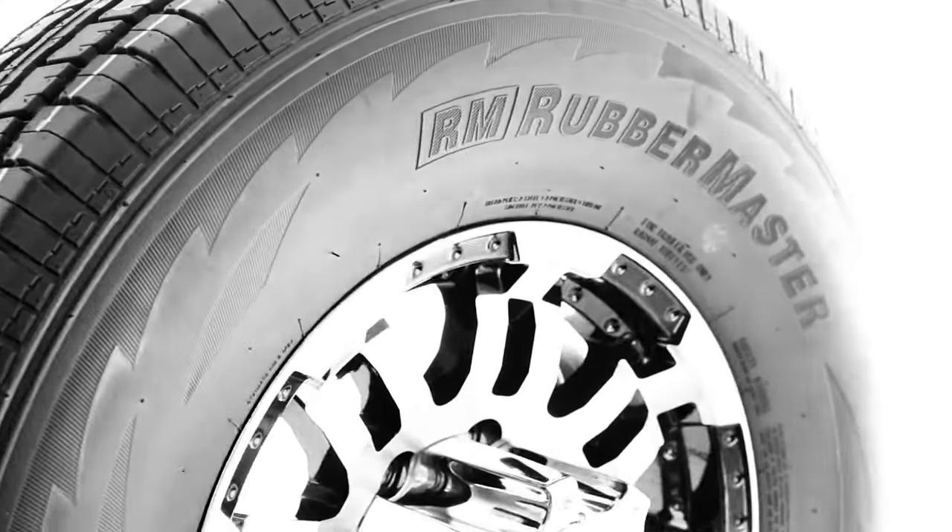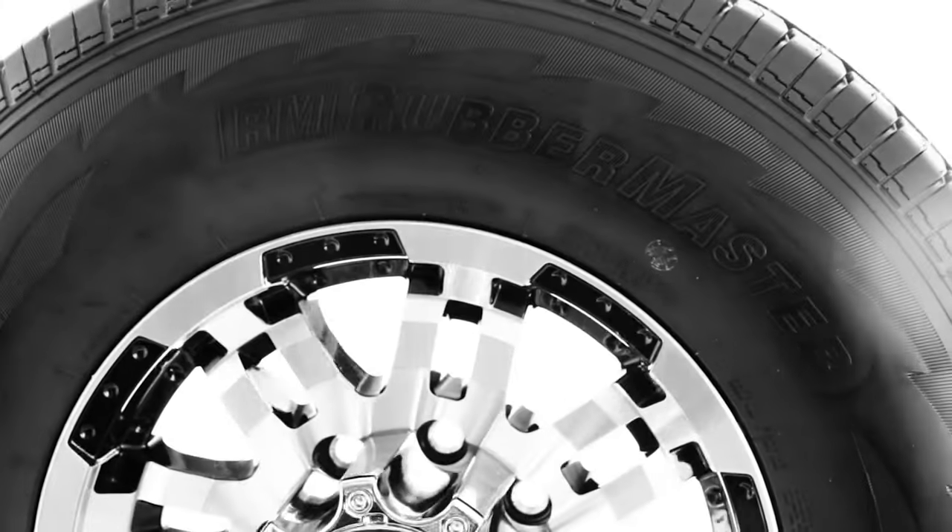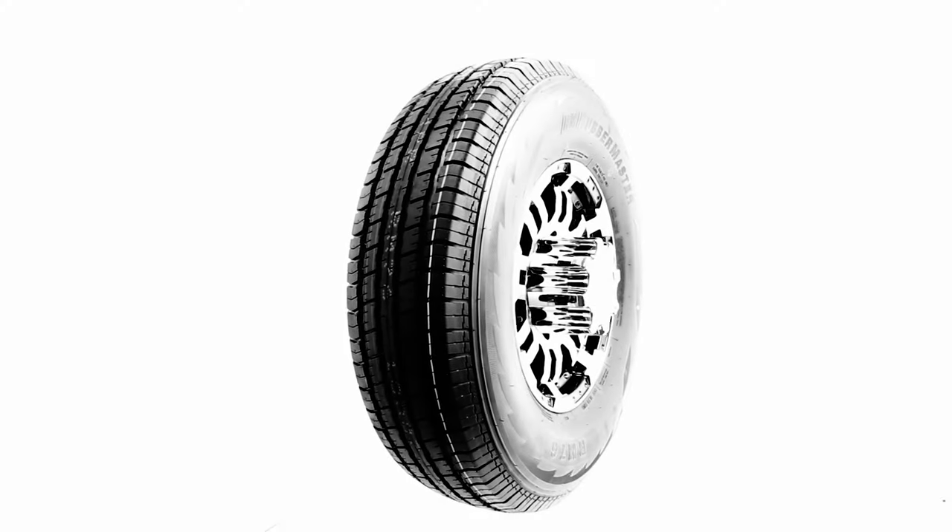Last but not least, you will get dual steel belts to provide reinforcement and double polyester body plies for extra strength and durability.